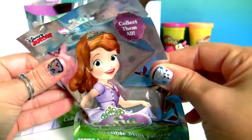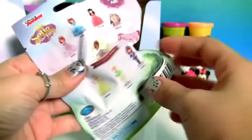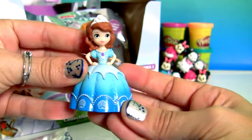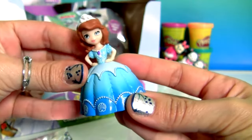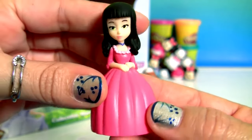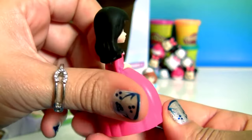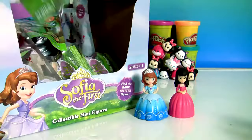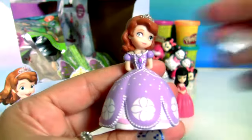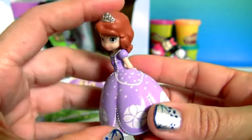These blind bags from Sofia the First are brand new. This is Princess Sofia with a blue dress. This is Princess Vivian. Princess Sofia in her beautiful purple dress.